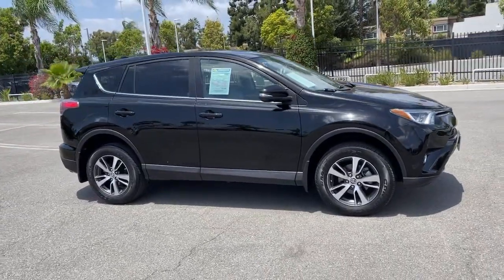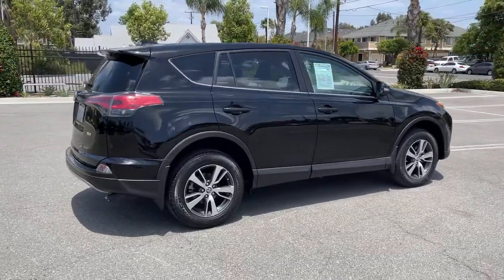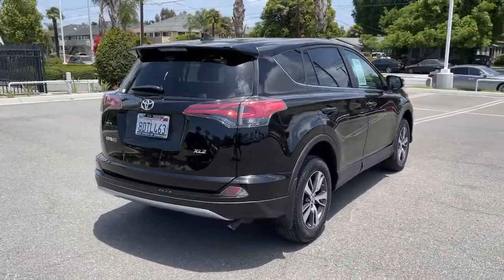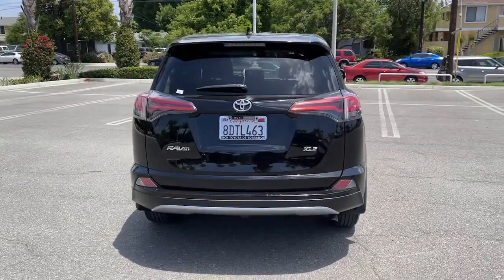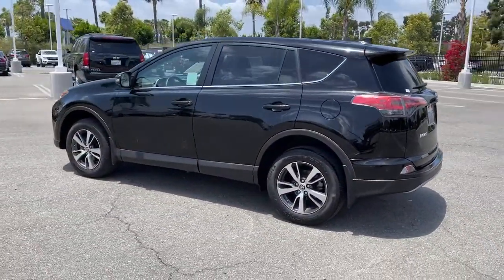Look no further than the 2018 Toyota RAV4. This vehicle is an outstanding buy with fewer than 30,000 miles on the odometer. This can-do RAV4 puts fun, refined comfort and capability into your daily drive.